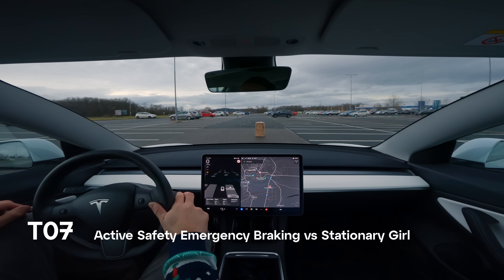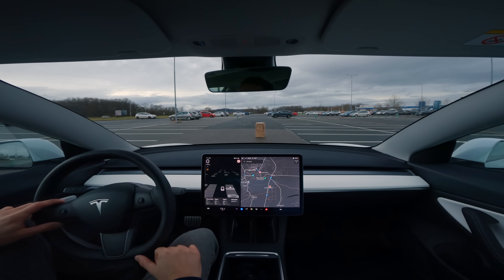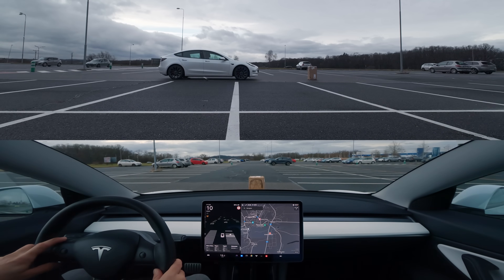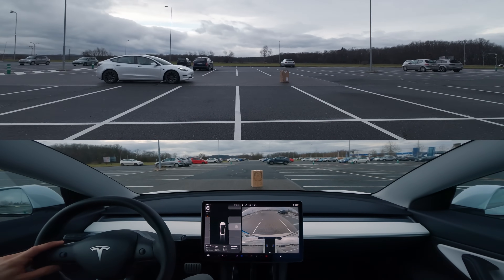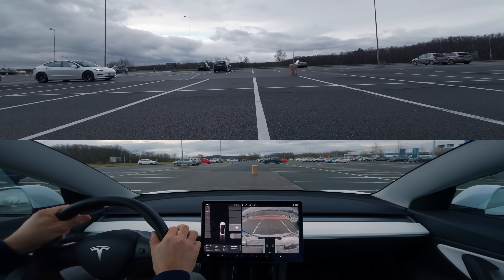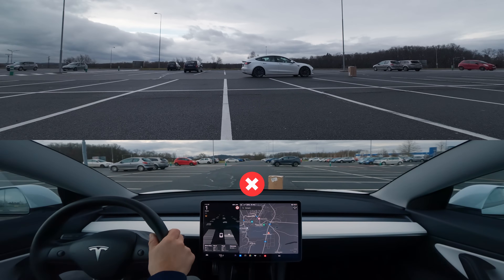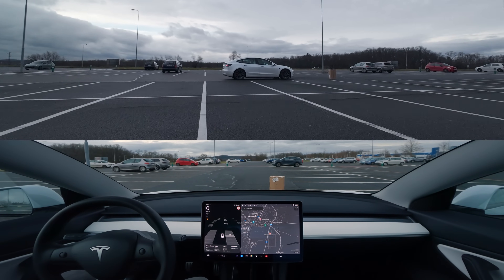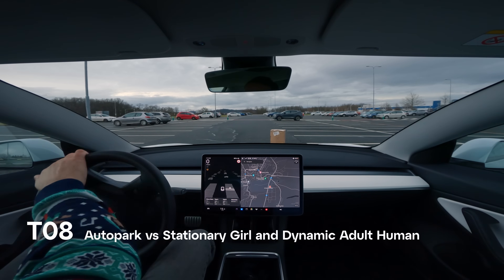Now we'll let the human drive and test if the active emergency braking will stop him from hitting the girl — first at low speed, which it didn't, and then at a little bit higher speed. Sadly, in both of these tests the car fails, proving that robots should be the ones driving, and not humans.